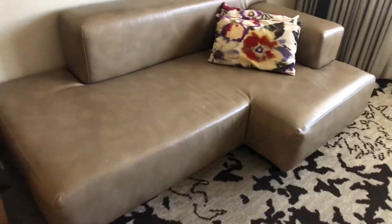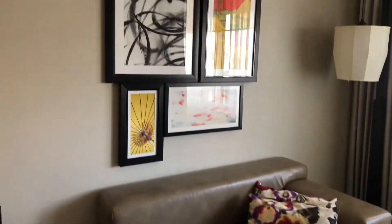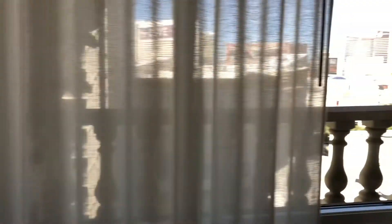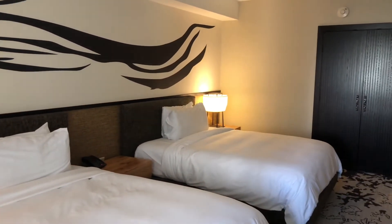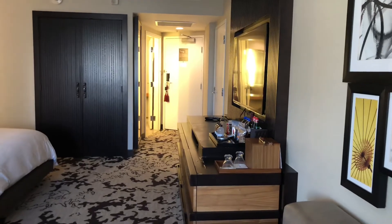Nice sitting area here. It's a good size. Decoration here. Let's look at another angle of the bedroom. It's not a big room — it's a normal size room.